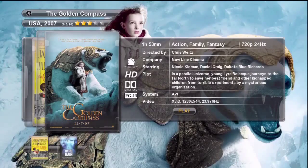Now we can see the exquisite movie details page for The Golden Compass. Somebody did a lot of work on this skin as the graphics are superb.